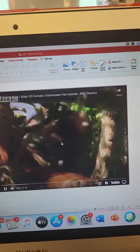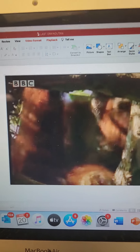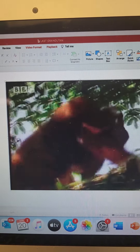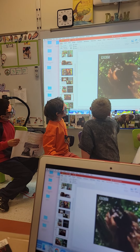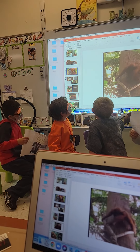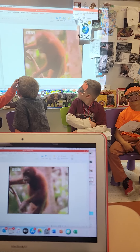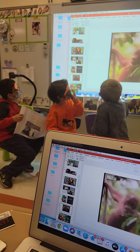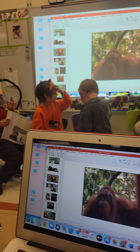Now we're going to show you a quick video about the differences between males and females. Male orangutans are solitary animals — they spend about 90% of their time alone. The females stay with their offspring. This female has a new baby, and her older child must now learn to fend for itself. The males take no part in raising their young.